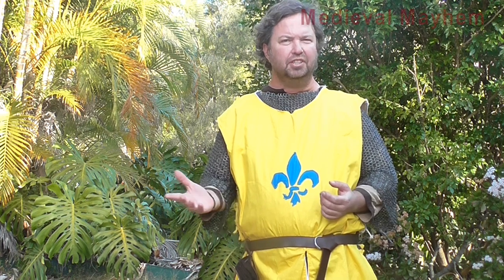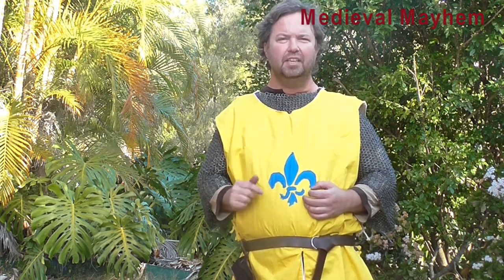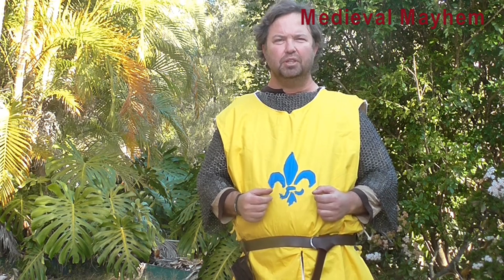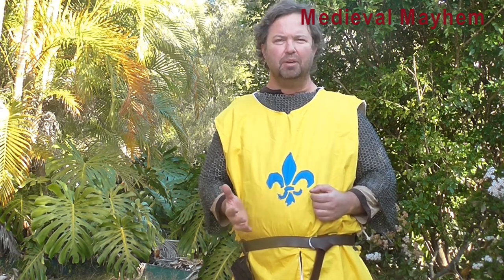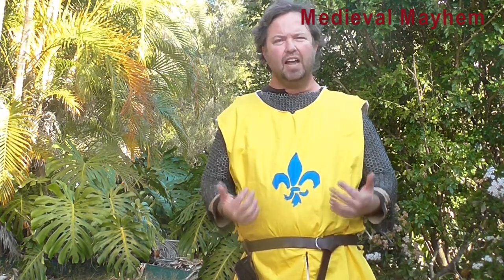What was a surcoat? What was its function and what were the benefits to wearing one? Those questions and more we're going to answer in this video. G'day guys, my name is Ben and welcome to Medieval Mayhem. On this channel we do lots of reviews into medieval equipment, lots of DIY videos into costuming and furniture, and in today's video we're going to look at the surcoat.